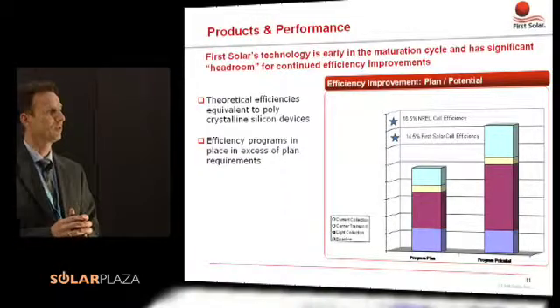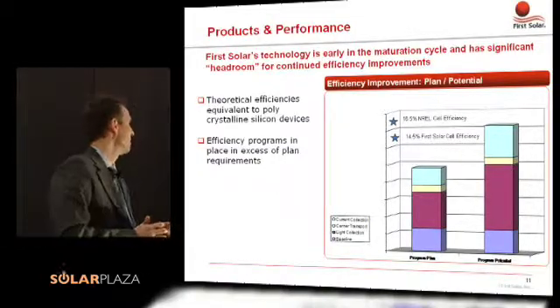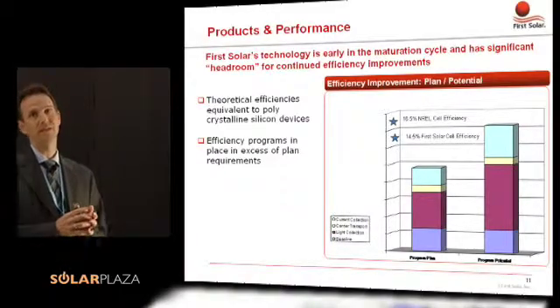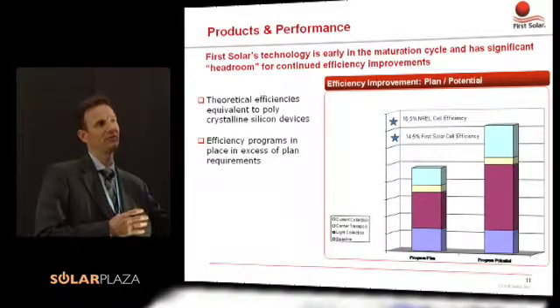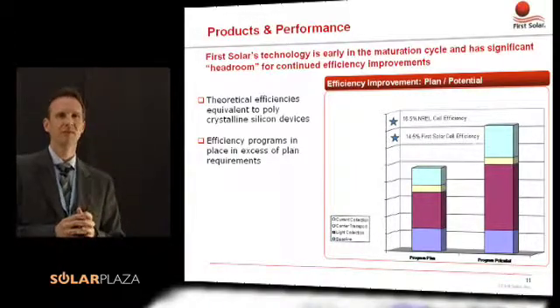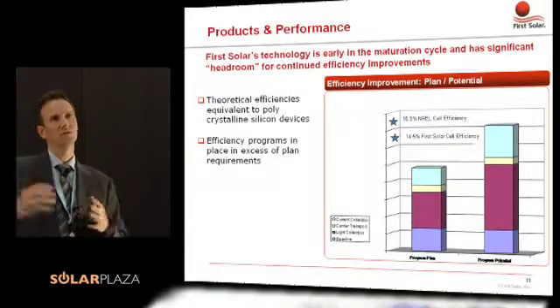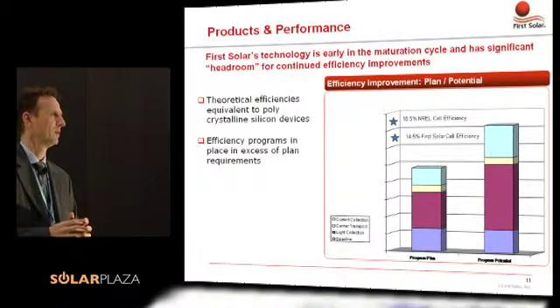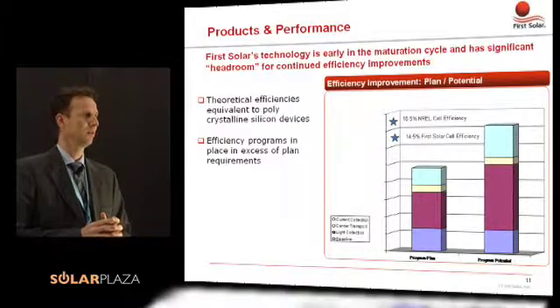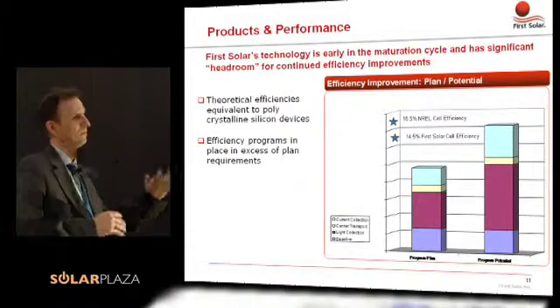What is the outlook on efficiency? What's possible? Clearly, we have a set of programs at any given time that we have in the lab that we transition into experiments on a test line, and that we then transition into factory test programs. There are more programs than we are currently executing on, but we have those stacked.